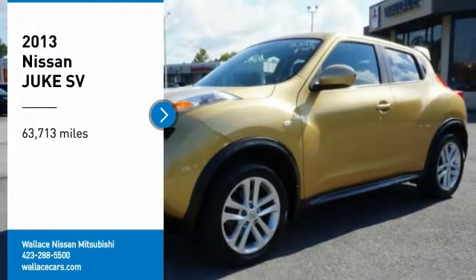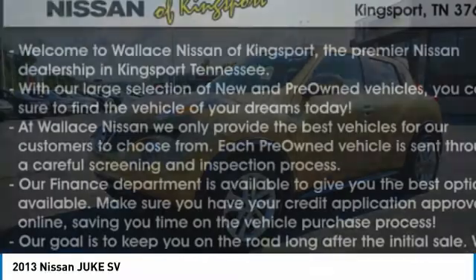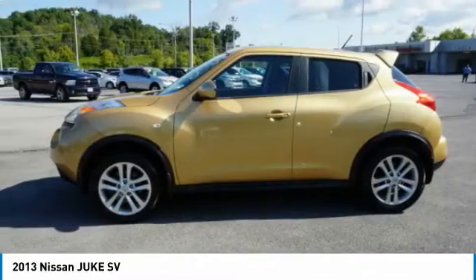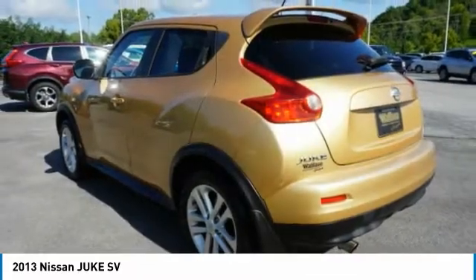We are pleased to show you the 2013 Juke. The Juke is an adaptable and intelligent ride where handling meets turbocharged performance. This unique sporty compact crossover fits your personal style perfectly.